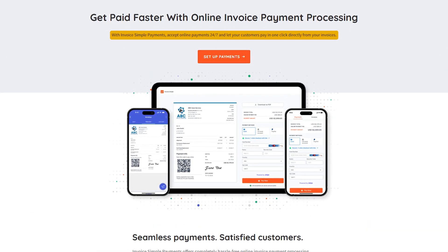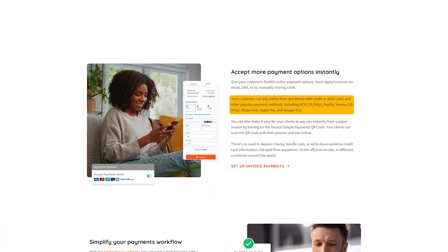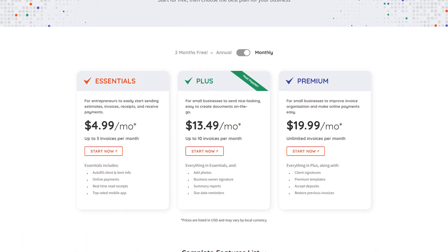On the payment side, there's a built-in checkout that lets your clients pay directly from the invoice, either with a card, PayPal, or even Venmo if they're in the US. You can add a QR code to the invoice so clients can just scan and pay from their phone. It makes it easy to avoid late payments and awkward follow-ups.